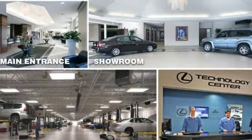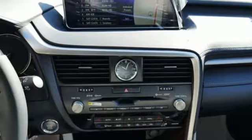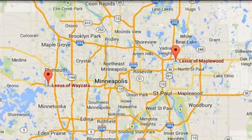Dual zone climate control, autonomous cruise control, streaming audio, wireless phone connectivity, power telescoping steering column, auto dimming rear view mirror and power heated mirrors.